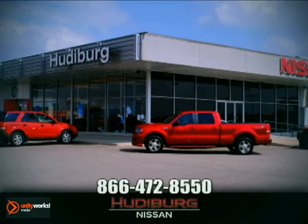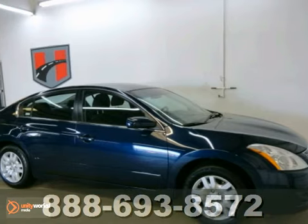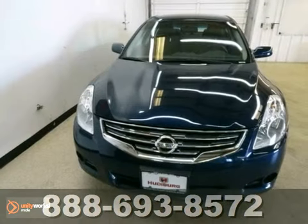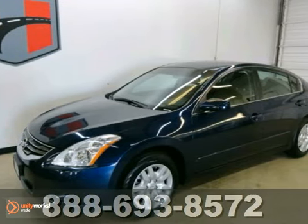At Hewdeburg Nissan, we'll give you more. Here's a 2011 Nissan Altima S with a continuously variable transmission with X-Tronic. This one has all the right ingredients.